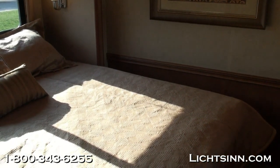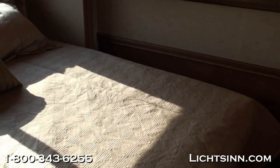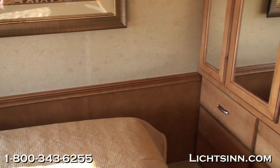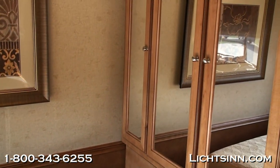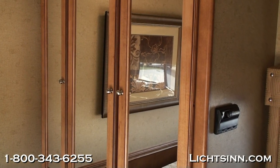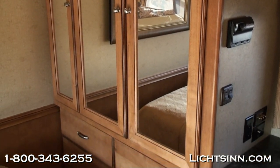One of the real appeals to this floor plan is the oversized wardrobe closet on the driver's side at the foot of the king bed, with a full drawer stack down below. The wardrobe closet is mirrored and finished in beautiful coffee-glazed Vienna maple cabinetry with concealed hinges and satin nickel hardware.